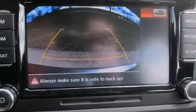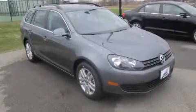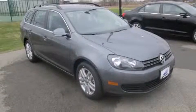Volkswagen also prioritized safety and security with features such as front and side impact airbags, a panic alarm, and four-wheel disc brakes with ABS.